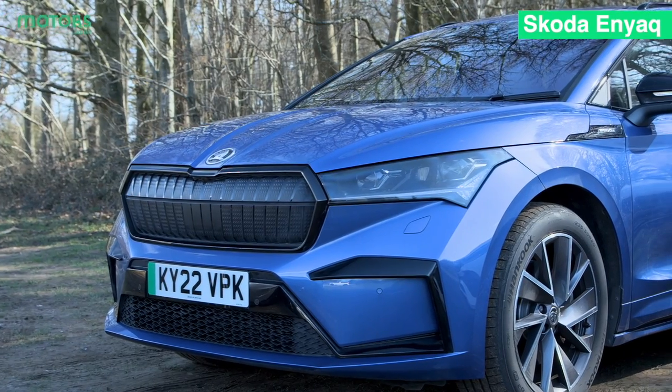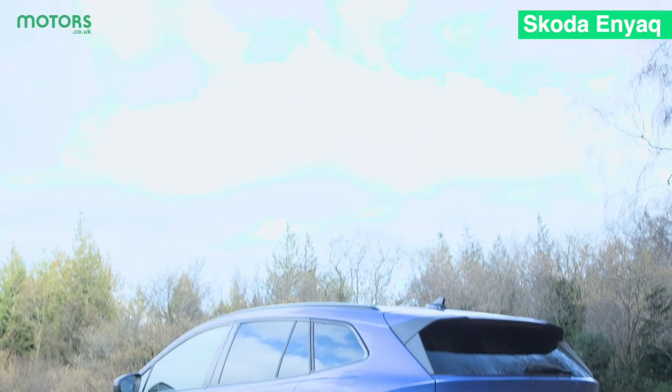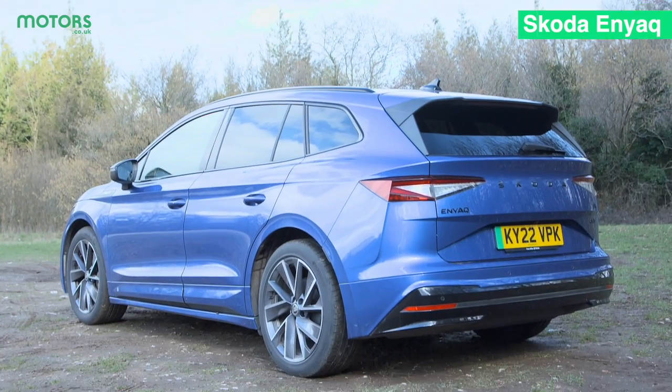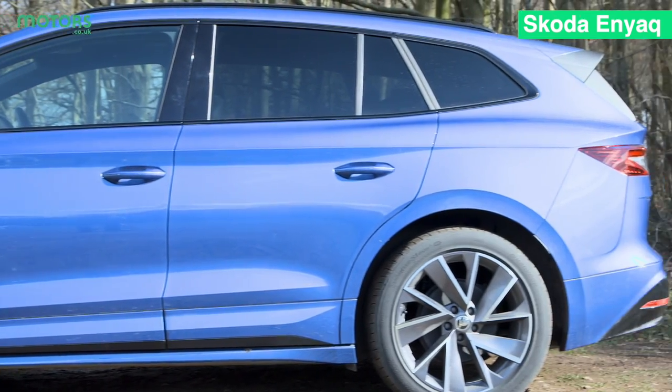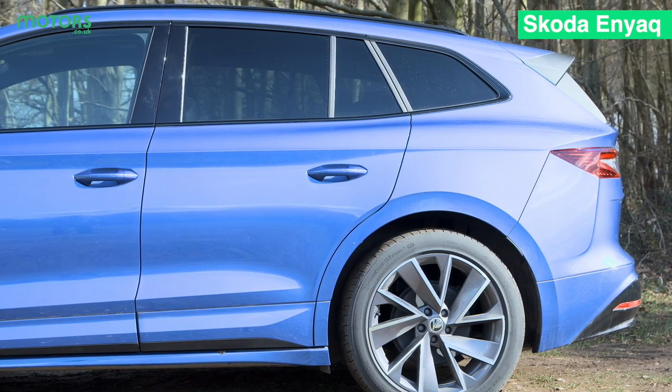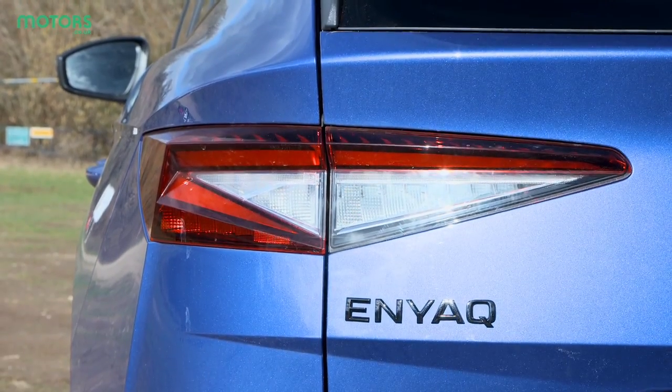Next we have the Skoda Enyaq, which is already proving a firm favourite in the UK car market. It's got all of the features that you'd want from a Skoda: solid build quality, loads of standard equipment and a really large boot, but of course it throws in that EV powertrain too with a decent amount of range and the option of all-wheel drive in certain models.